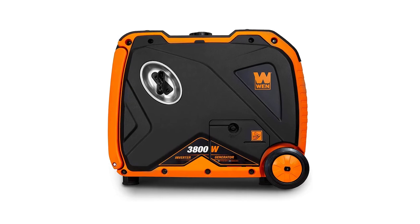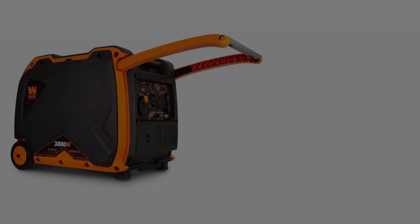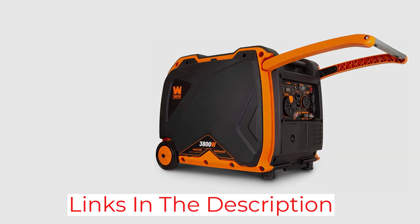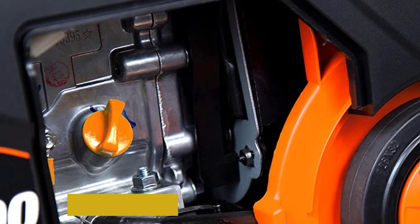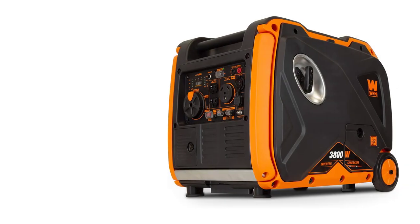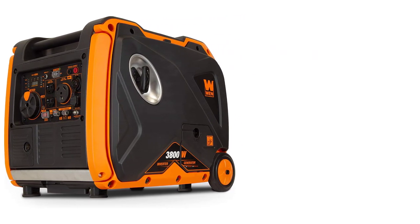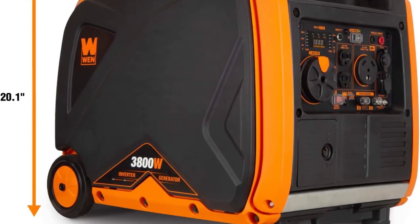This feature will ensure both the generator and your connected appliances last a long time. I am also impressed with this device's fuel shutoff, which further enhances its durability by using up all the leftover fuel within the carburetor before shutting down, so nothing inside gets clogged during non-usage. The product's digital display is a favorite among users, making the entire process much easier to track — the information provided is easy to read and understand.